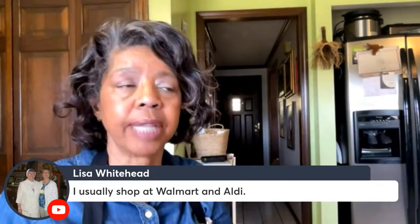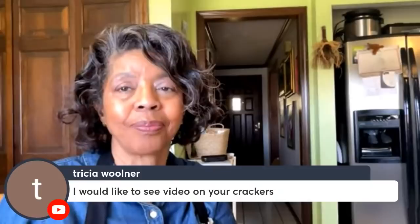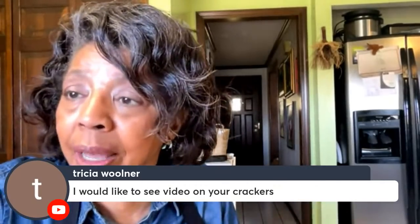Lisa usually shops at Walmart and Aldi. I was going to go to Aldi, but my husband wanted me to try Save-A-Lot for the fish and the prices. I'm not one to go to two or three different stores, though I know some channels like Larry and Hope plan their route to get savings across stores. I do plan to do a video on making crackers — I was going to do it yesterday but didn't have everything I needed.